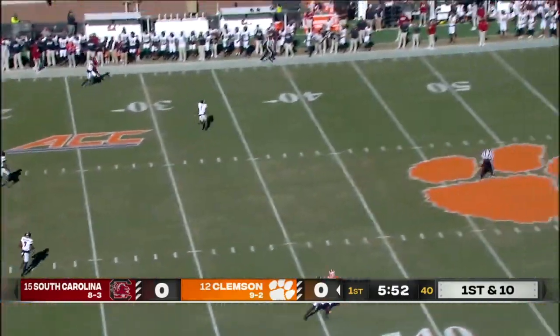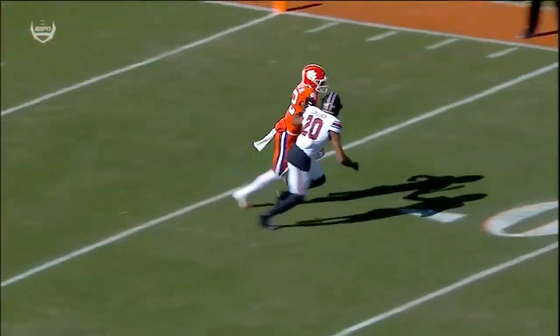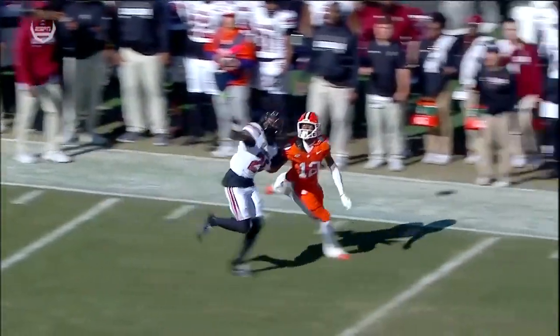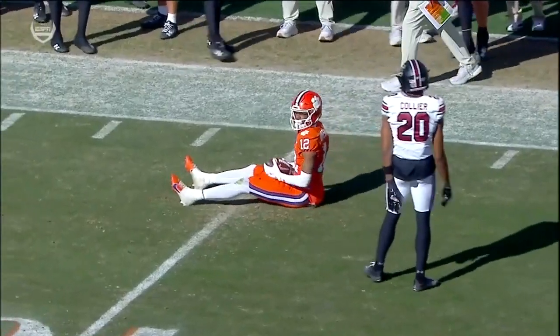Tigers get it back. Klubnik goes deep — off the carom and grabbed by Brian Wesco Jr. He was covered, Roy — this ball probably shouldn't be thrown. Judge Collier is all over Brian Wesco Jr., and Cade Klubnik does not care. That's elite-level concentration.